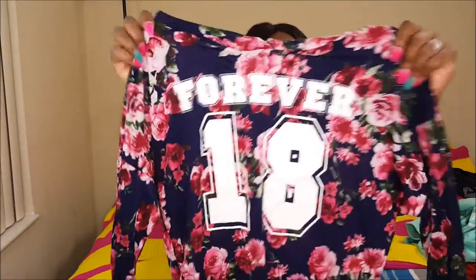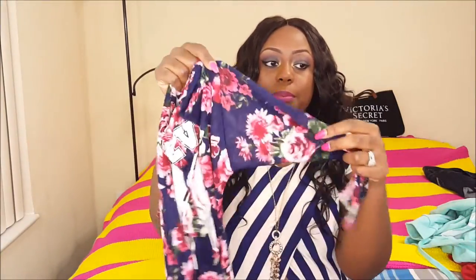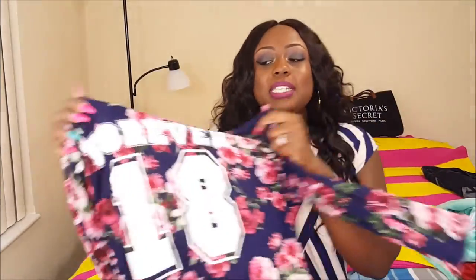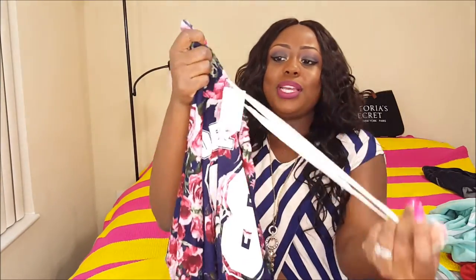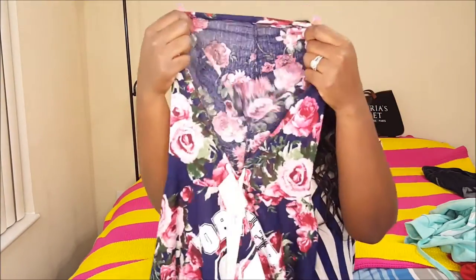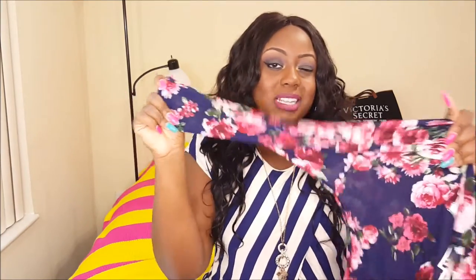This item I got from Rainbow. It's a blue floral hoodie and it's also mid-sleeve — it looks very long but it's supposed to stop right here, so it's mid-sleeve. It just says 'Forever 18.' I don't know why I thought it was so cute — I'm into floral designs all of a sudden. It has two strings for the hood part. The material is very thin. I'm not too happy with Rainbow clothes like I used to be, but I thought this was cute so I went ahead and got it. It stretches a little bit.